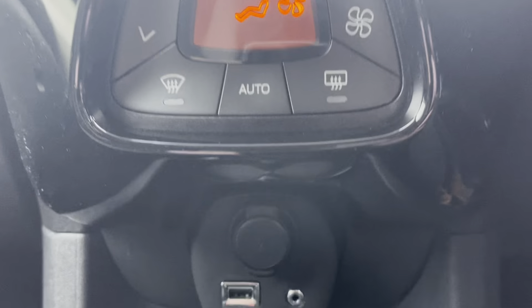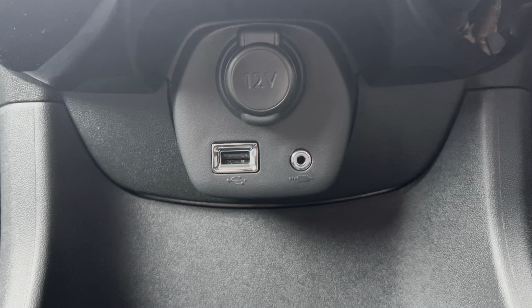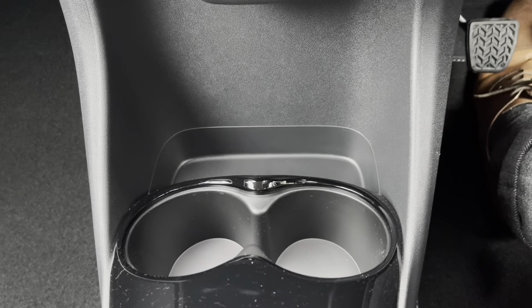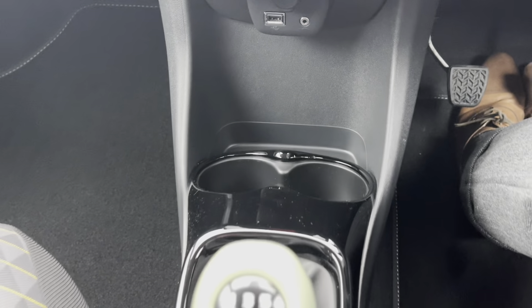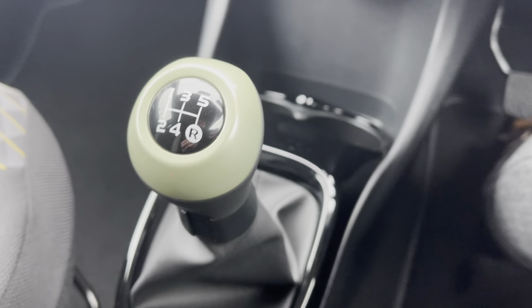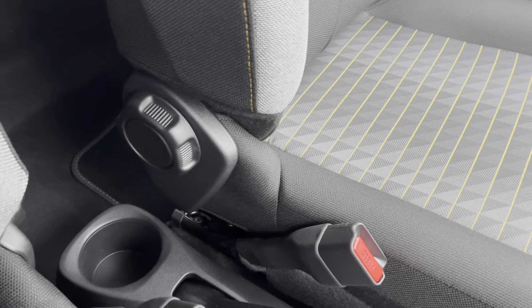Moving down, we can see the 12-volt charger, the USB port, as well as the AUX cable for controlling the radio. You have the dual cup holder and a little bit of extra storage space. This is the manual car and has a very nice five-speed green gear stick. Just between the seats, we have a singular cup holder for your added convenience.